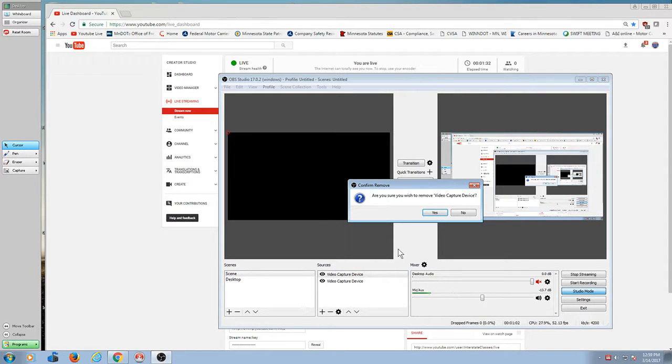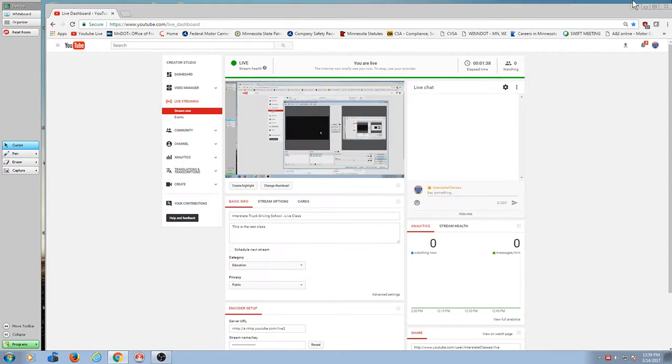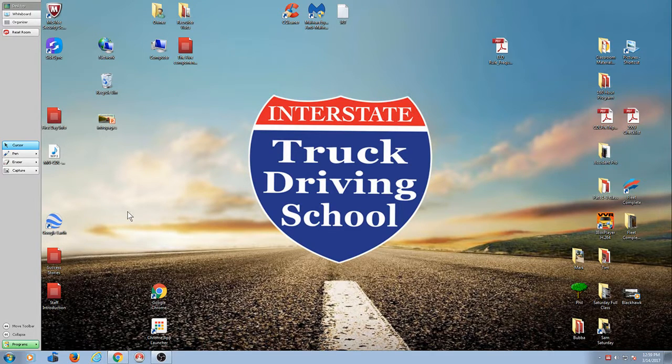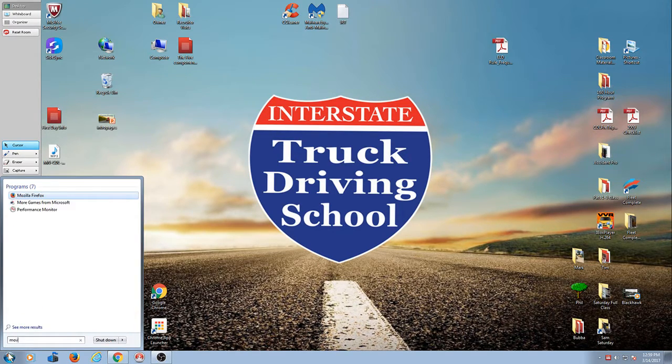Hold this. We're going to try to put your hands on the table. Add the entrance. Add it. According to this room.